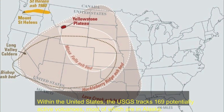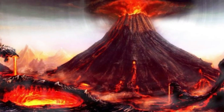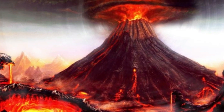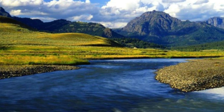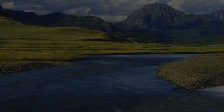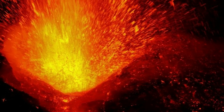Within the United States, the USGS tracks 169 potentially active volcanoes, most of which are in Alaska. Alaska is home to many volcanoes, with more than 130 volcanoes and volcanic fields which have been active within the geologically young last 2 million years. 50 have been active since the mid-1700s, and AVO studies those too.